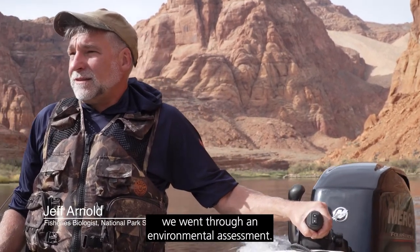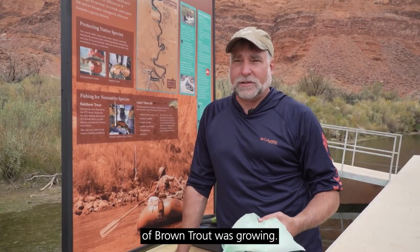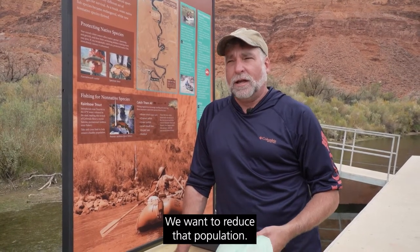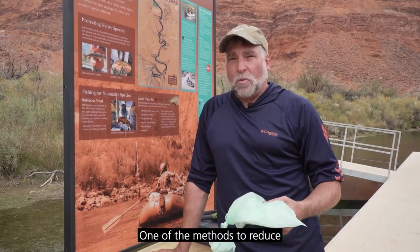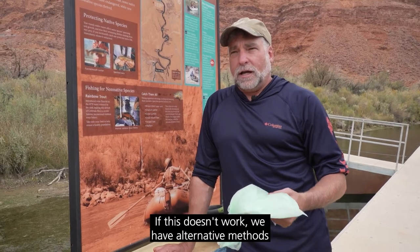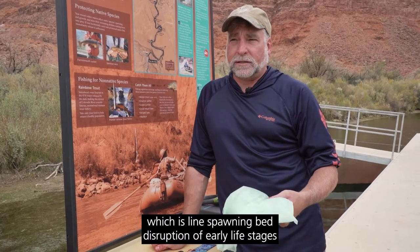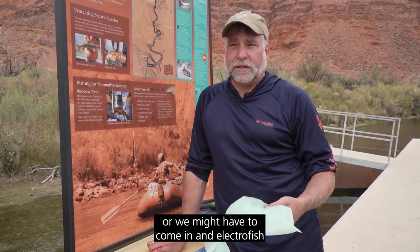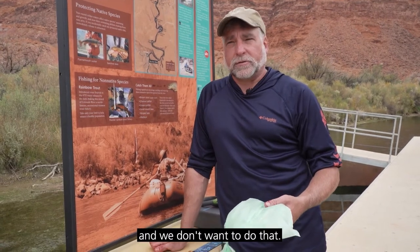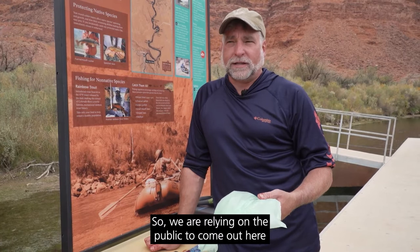For this whole incentivized harvest program, we went through an environmental assessment. It was determined that the population of brown trout was growing and we want to reduce that population. One of the methods to reduce that population was this incentivized harvest. If this doesn't work, we have alternative methods we might have to institute, such as spawning bed disruption of early life stages, or we might have to come in and electro fish — and we don't want to do that. So we are relying on the public to come out here and help us remove fish.